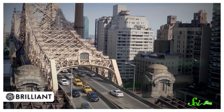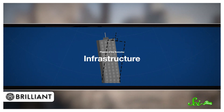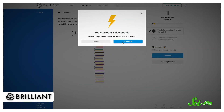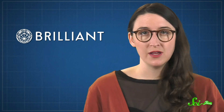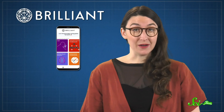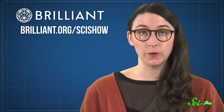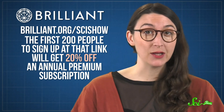Earthquakes aren't the only challenge that engineers have to tackle — their work involves everything from traffic to suspension bridges. If you want to learn more about those fields, you can check out the infrastructure chapter in the Physics of the Everyday course from Brilliant. It even has a whole section about skyscrapers. One thing I learned was that many skyscrapers have a center of mass that's below the surface, which helps stop them from falling over. The course has plenty of other facts, diagrams, and interactive quizzes too — whether you want to learn about skyscrapers or airplanes, there's probably something there for you. If you download Brilliant's iOS app, you can get their courses offline. Head over to brilliant.org/scishow, and if you want an annual premium subscription, the first 200 people to sign up at that link will get 20% off.